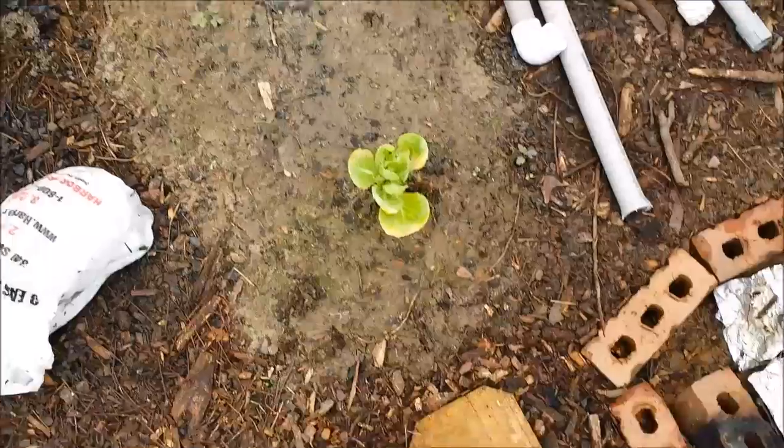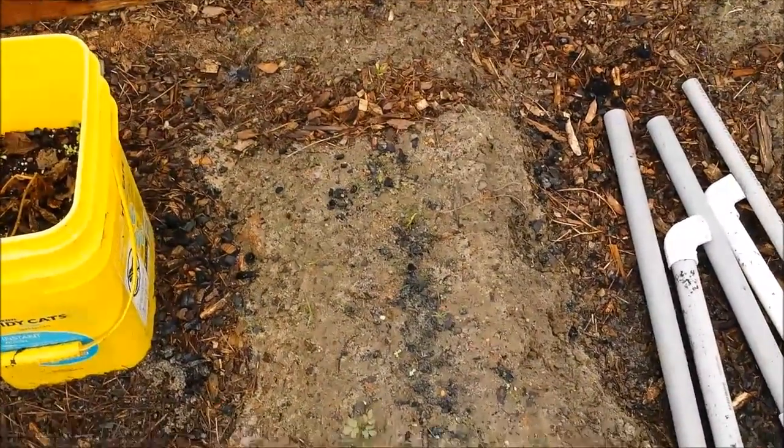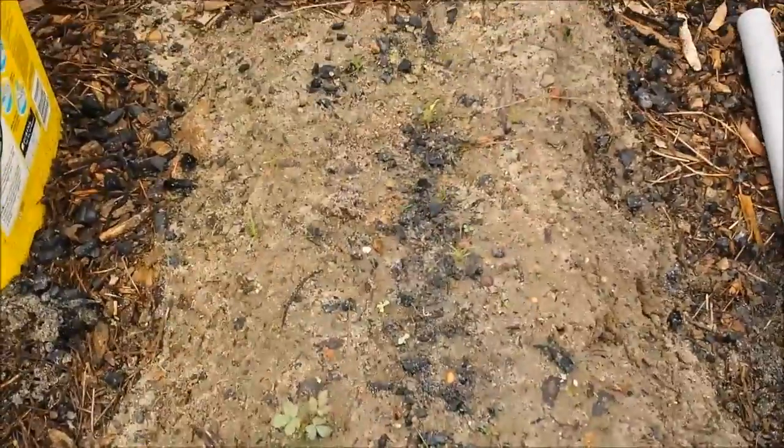This bed just had a couple of bell peppers that she started and put in there. They're still there, but they're just not doing real good.